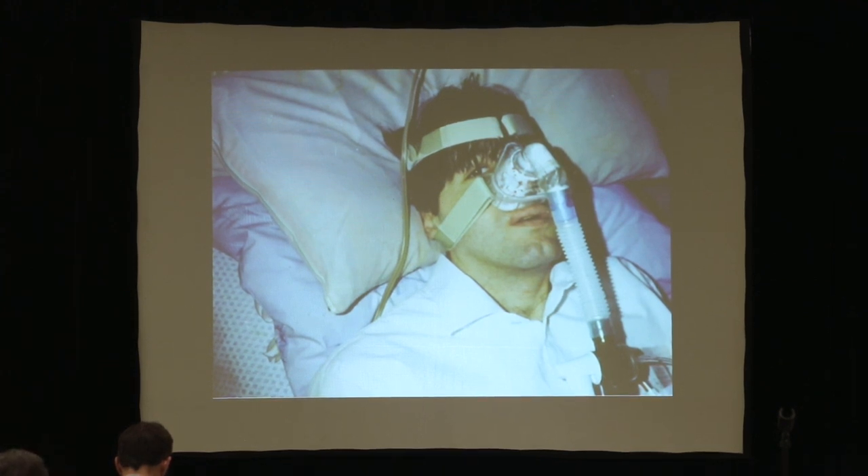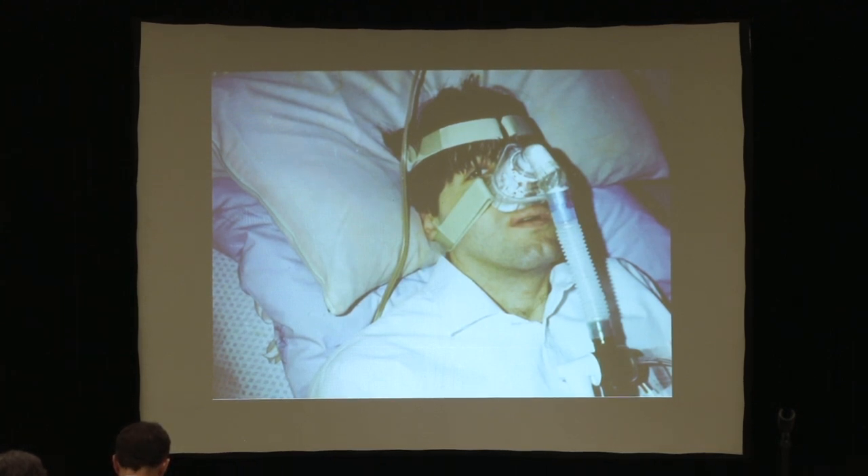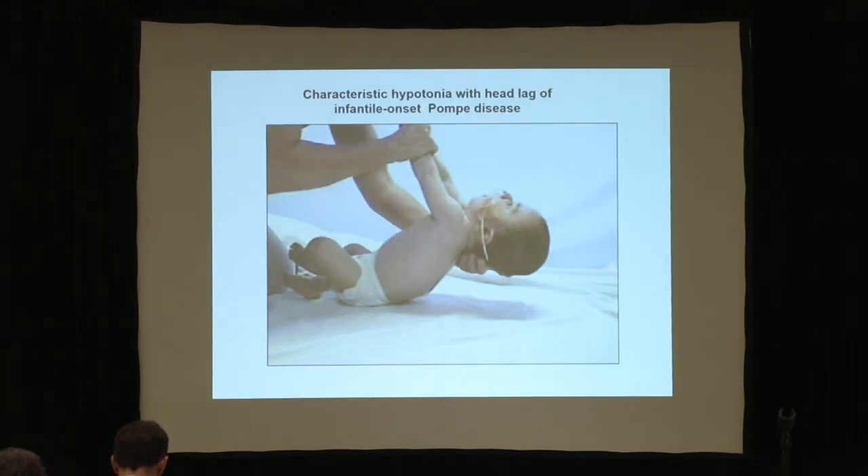Not BiPAP, not polysomnograms, not pulmonary function testing, which is virtually useless for Pompe's disease. Pulmonary function testing, when they send you to the PFT lab, is designed to evaluate lung and airway diseases, not muscles. Polysomnograms evaluate and attribute every apnea and hypopnea to central or obstructive in nature, not respiratory muscle weakness. These techniques are basically useless for neuromuscular disease, including Pompe's disease.